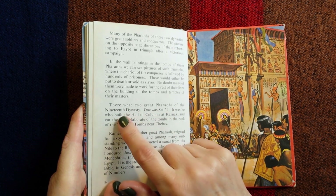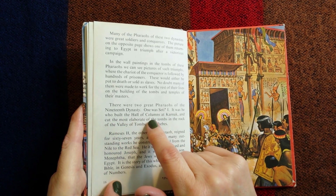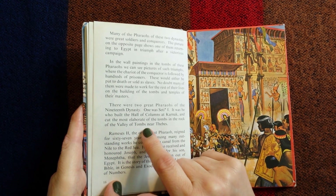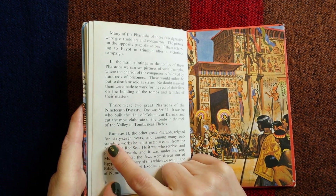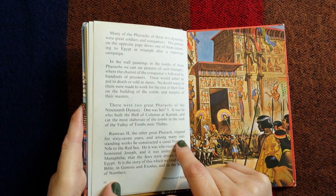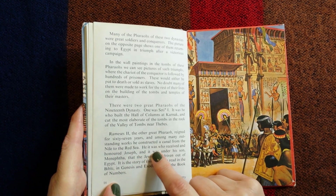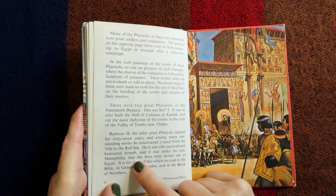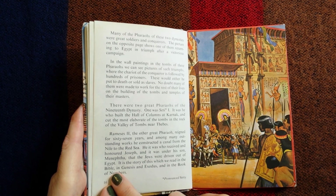There were two great pharaohs of the nineteenth dynasty. Seti I built the hall of columns at Karnak and cut the most elaborate of the tombs in the rock of the Valley of Tombs near Thebes. Ramesses II reigned for sixty-seven years and among many outstanding works he constructed a canal from the Nile to the Red Sea. It was he who received and honoured Joseph, and it was under his son Menephthah that the Jews were driven out of Egypt — the story which we read in the Bible in Genesis, Exodus and the book of Numbers.